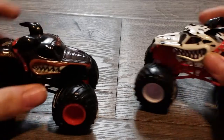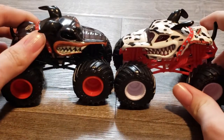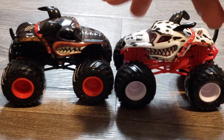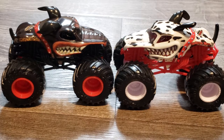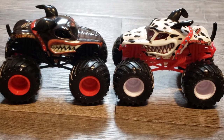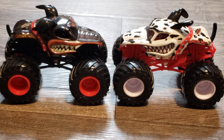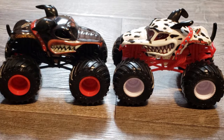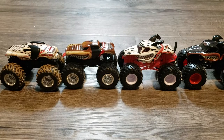Next up is the Monster Mutts. These actually were in a two-pack — so these came together, it's like a dueling thing. It's the secondary and trinary versions of the original Monster Mutt. In fact, I have more of these Monster Mutts — I'll go grab those to show you.